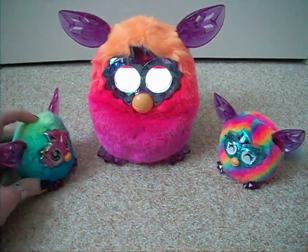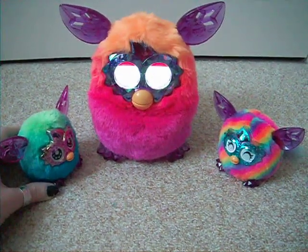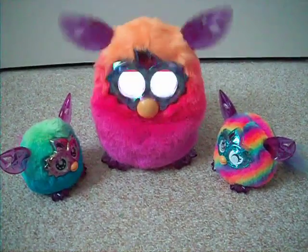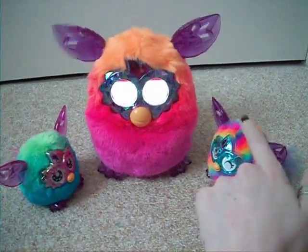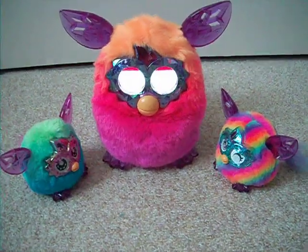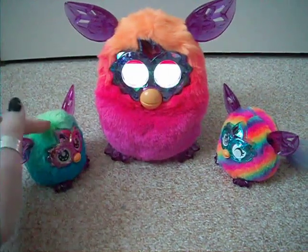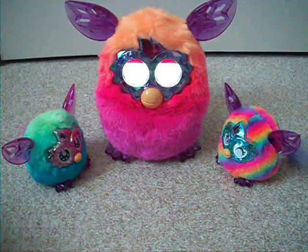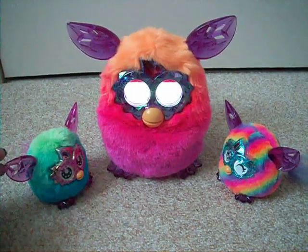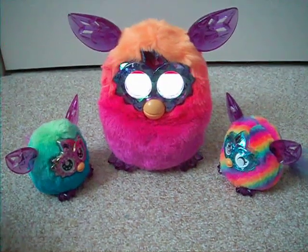Here we go! The adult Furby reacts: "Baby! Baby! Dum-dum! Oh, how adorable! Oh nice! So nice!" The Furbies are clearly responding to each other with excited exclamations.